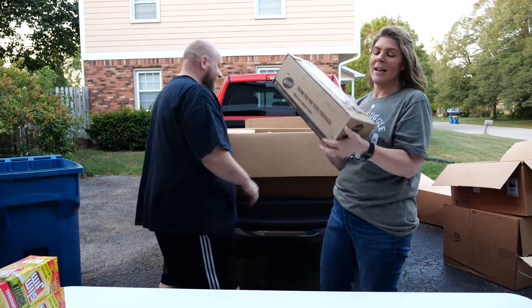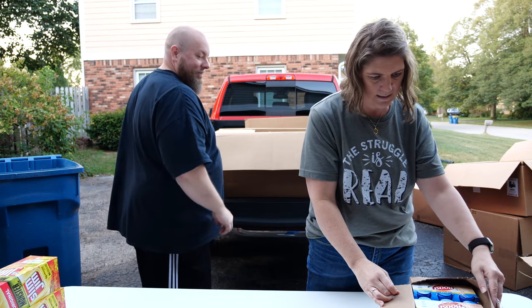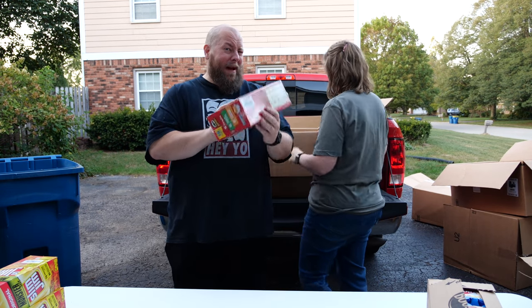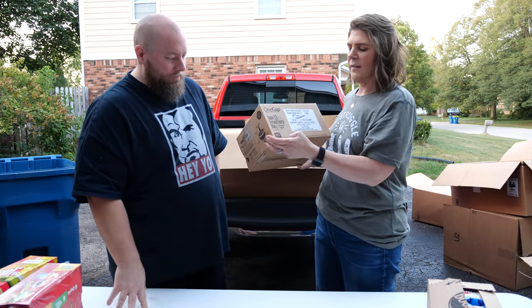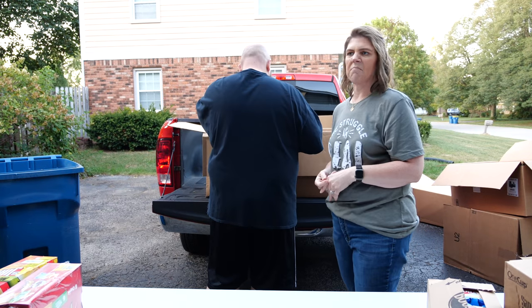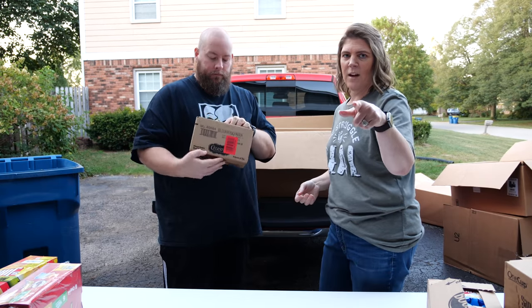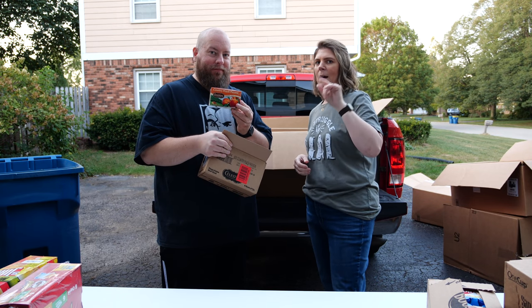We have an entire case of Boost — the strawberry flavored. And these Pringles aren't too broken — not too bad. We also have San Francisco Bay coffee. I think we're up to like 50 cases of coffee across all the videos we've done. If anybody has watched all the videos, we challenge you to let us know how many cases of coffee we've gotten.